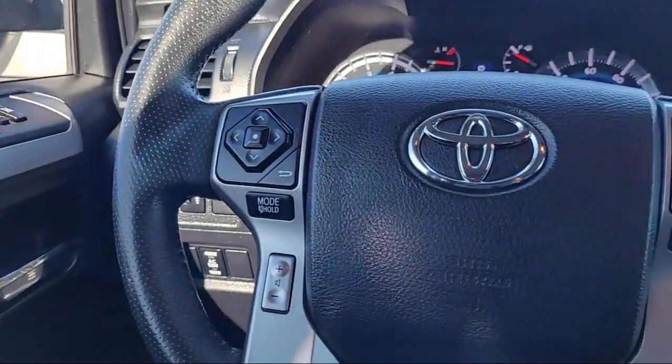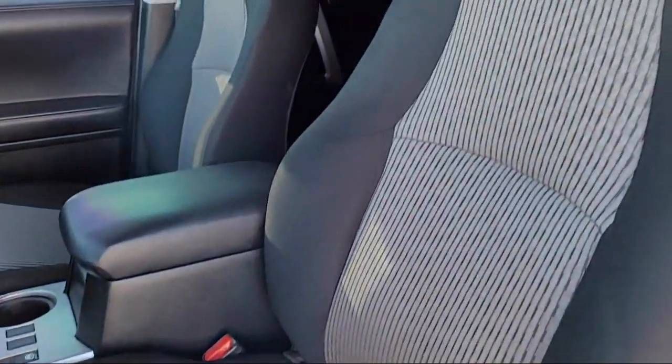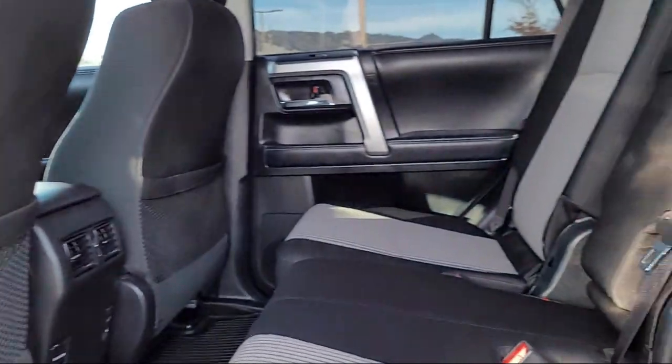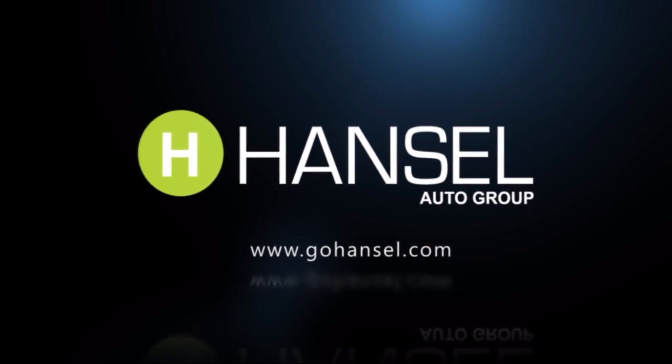Our long-standing history in the transportation industry actually began five generations ago in 1851. And today, the Hansel name represents eight automotive brands with eight dealerships.